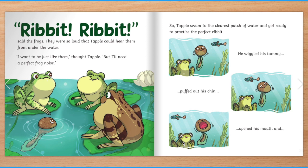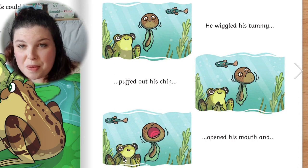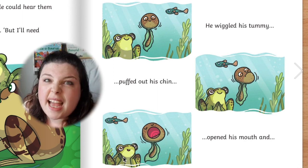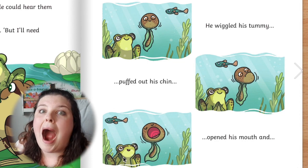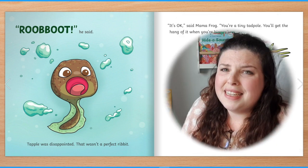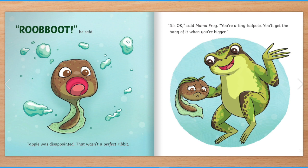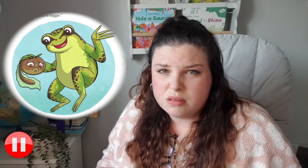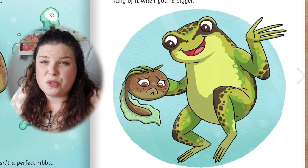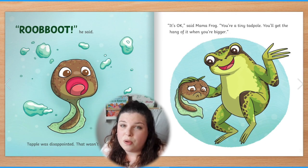So Tapple swam to the clearest patch of water and got ready to practise the perfect ribbit. I want you to do the actions with me now. He wiggled his tummy — can you wiggle your tummy? Puffed out his chin — stick out your chin. Opened his mouth and... "Ribbit!" he said. Tapple was disappointed. That wasn't the perfect ribbit. "It's okay," said Mama Frog. "You're a tiny Tapple. You'll get the hang of it when you're bigger." How is Tapple feeling in this picture? How can you tell? Tapple's mouth is in the shape of an upside-down smile. I think he's feeling sad — and the story said Tapple was feeling disappointed.